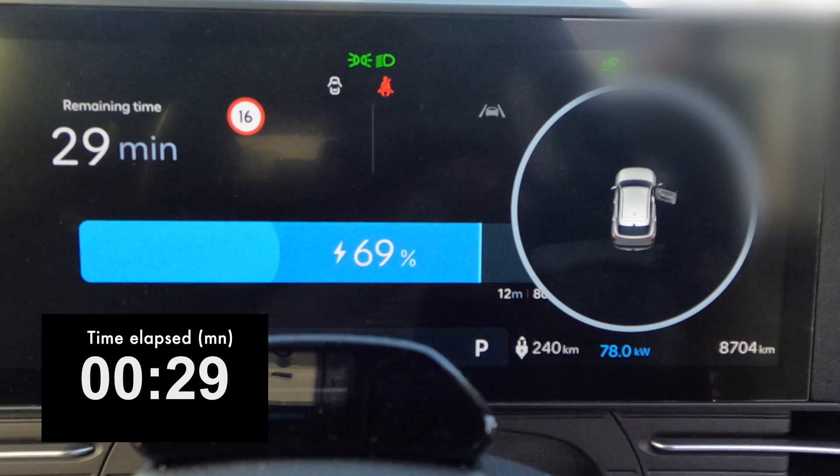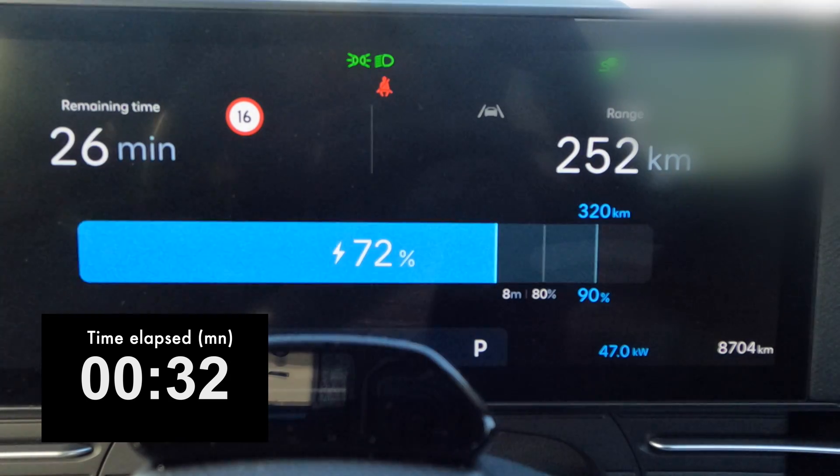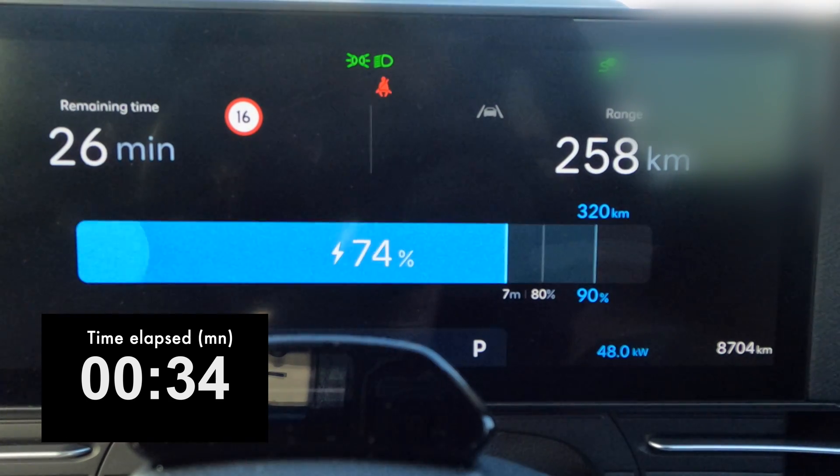At 67 percent the taper begins — at 70 percent we're down to 48 kilowatt. So clearly this is not very good at all from here on.